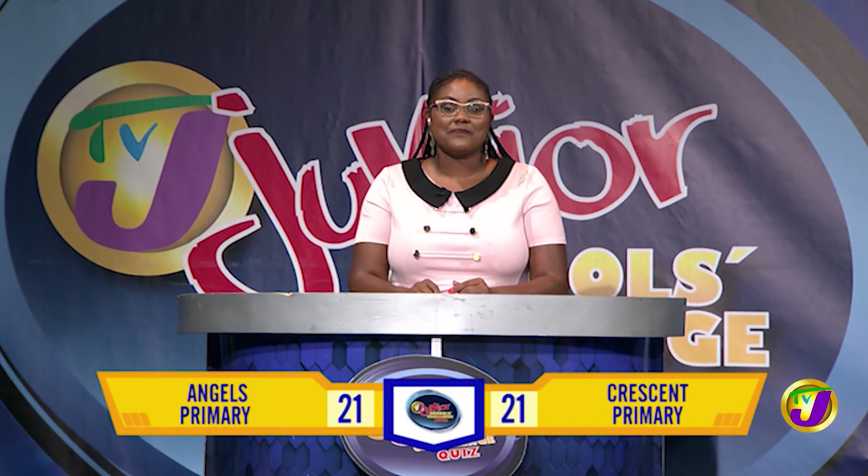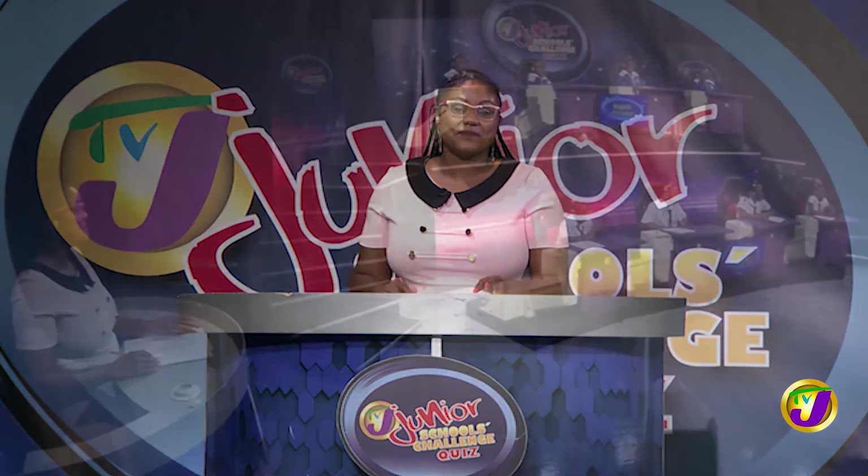And that's the end of the final face-off and the end of Section 2. The scores are tied with Angels Primary and Crescent Primary, both on 21. Stay tuned. The final challenge will determine our winners right after this break. We'll see you next time.